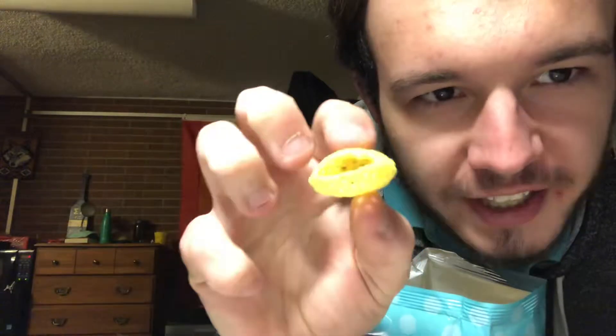Wow, there's actually more in here than I expected — like a bag full of air. There's also like 90% air. This is a straight-up scam. Who's buying this?